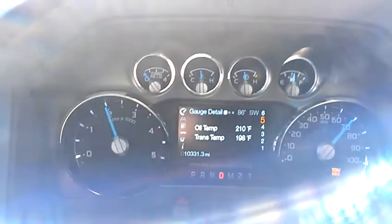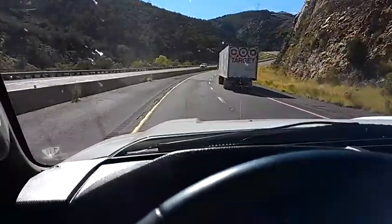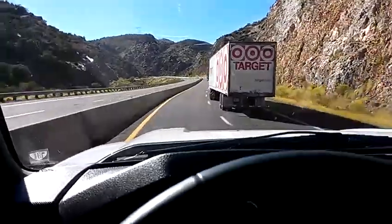Getting ready to go uphill, so I'm on the gas now. This is 7% grade for the next — I don't know — 4 miles or so.